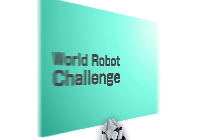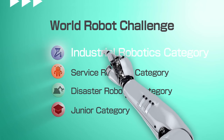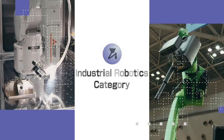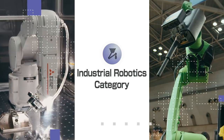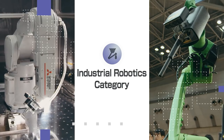The World Robot Challenge has four different categories. The Industrial Robotics category aims at realizing future manufacturing systems that can respond to variously changing orders by reconfiguring the system in an agile and lean manner.